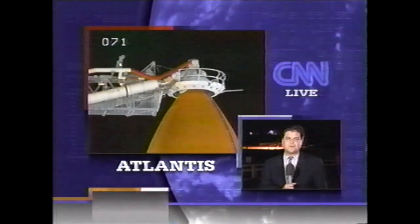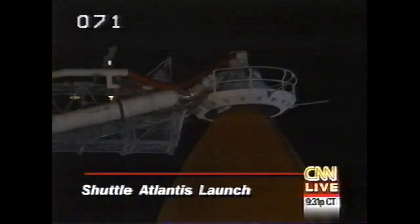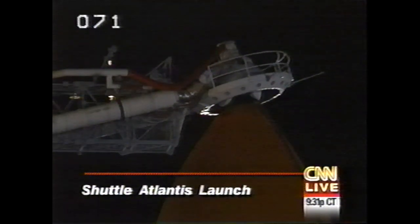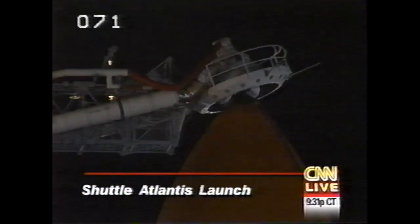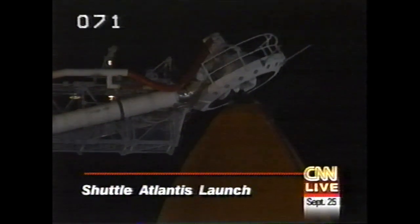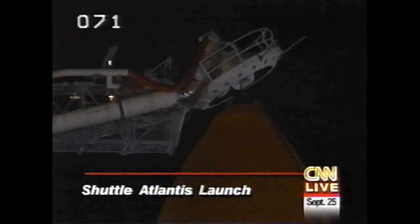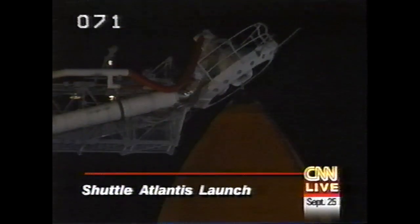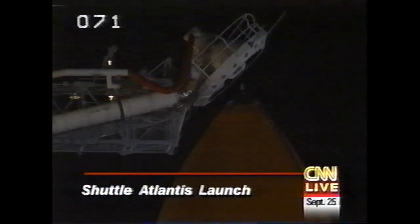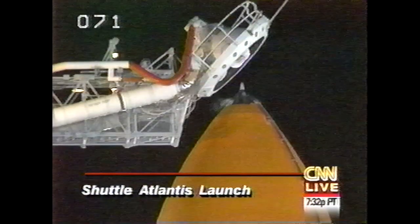Not at all, John. Everything proceeding smoothly, no problems at all. They had a little bit of a delay this afternoon — a computer glitch, and then some thunderstorms rolled through here. So there were some problems with the actual tanking; they got started about an hour and a half late. But since then, not a burp out of the shuttle. The crew is on board, the weather is cooperating. It's turned out to be a very, very nice evening here. And they need to get off tonight because the weather is expected to deteriorate pretty rapidly come tomorrow and into the weekend.